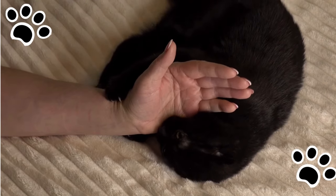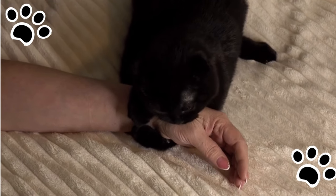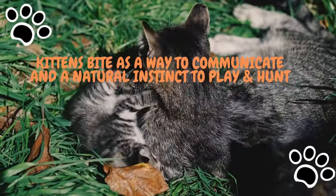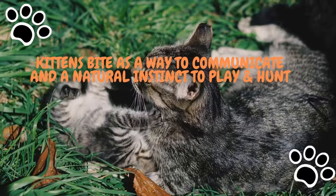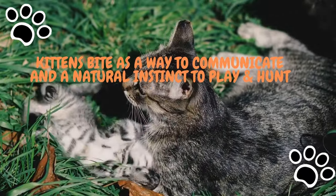We should understand that play biting is an essential part of a kitten's early developmental stage. Kittens, just like babies, go through a teething phase. So if your kitten is going around biting things such as your furniture, they're using their teeth to explore the world around them. Kittens and their siblings use play biting to communicate with each other and their mother.